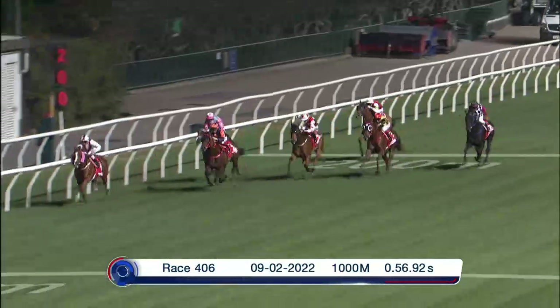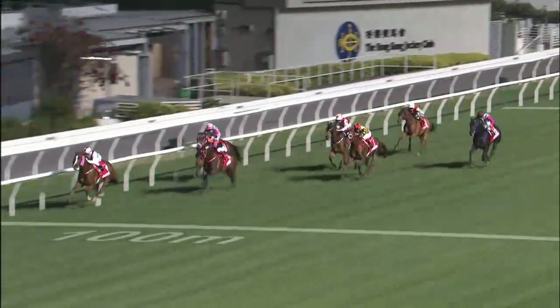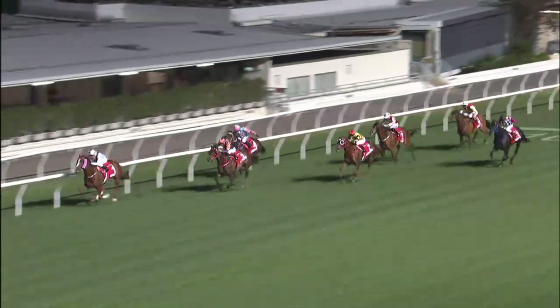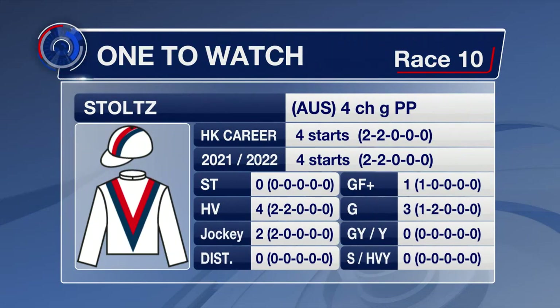Stoltz has been burning up Happy Valley. He's been going really well, but a thousand at Happy Valley up to 1,200 at Sha Tin is a different beast — it's whether he can run out a strong 1,200. He looks quite progressive, he's acclimatised quickly, and with four starts here delivering two wins and two seconds, you can't ask for much more. He did also win over 1,200 at Wong prior to arriving.